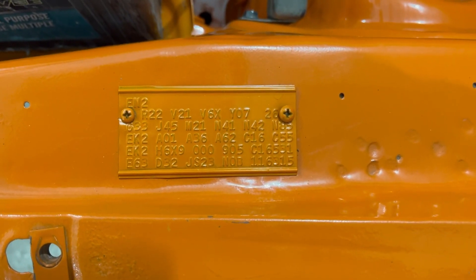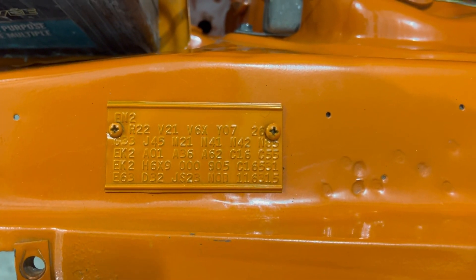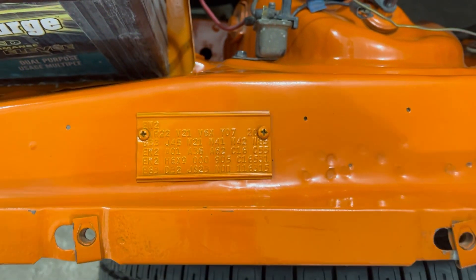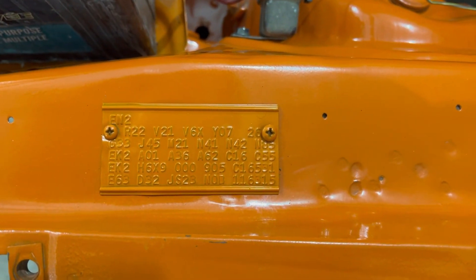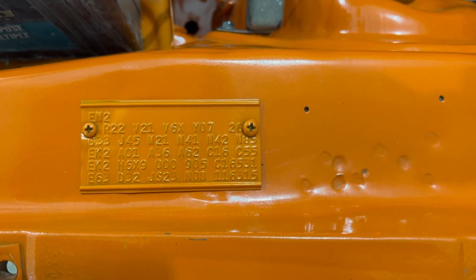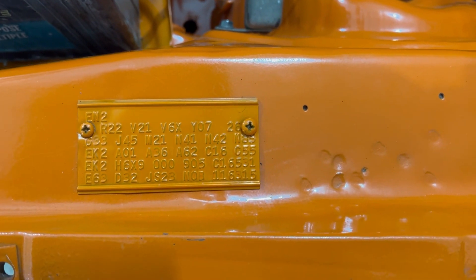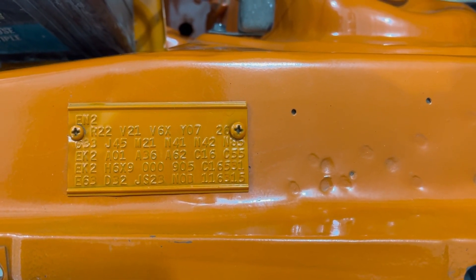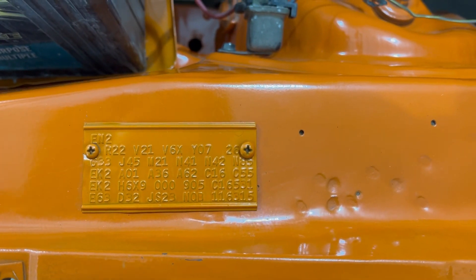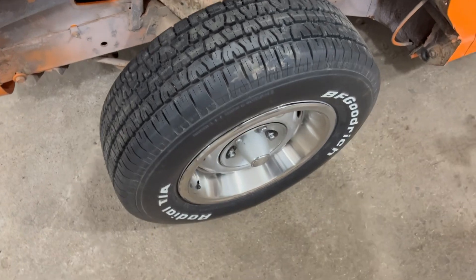C16 we have console, C55 bucket seats — high-grade bucket seats. E63 would be the 383, and D32 is the automatic on the floor. JS right there — that's the Challenger RT. 23 two-door hardtop, 383, and zero is 1970. B — Hamtramck, Michigan.